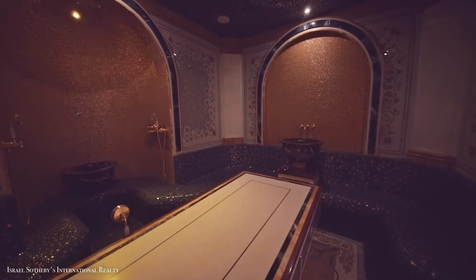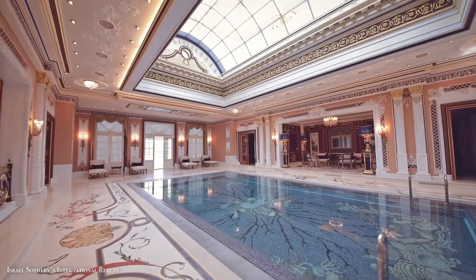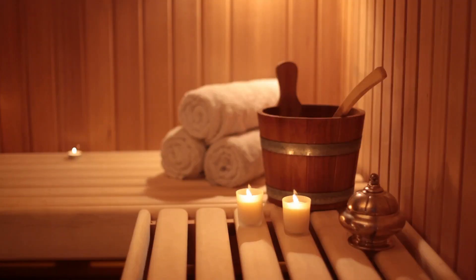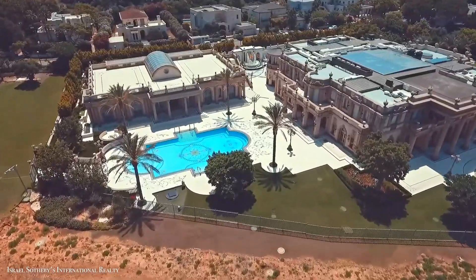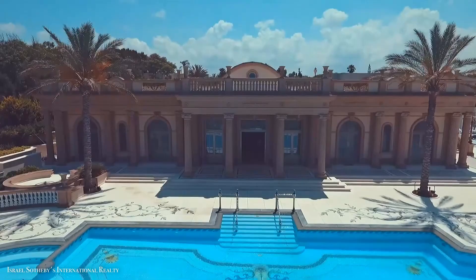Residents have access to a private spa and workout area, two pools — one indoor and one outdoor — and saunas. It's not in Versailles, but in Caesarea, a village on Israel's Mediterranean coast.